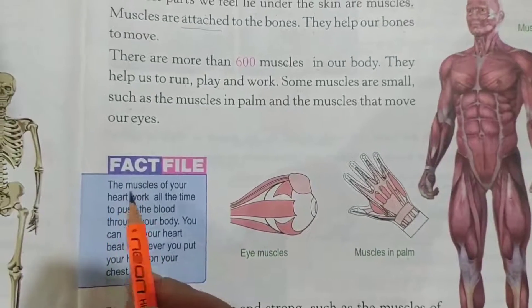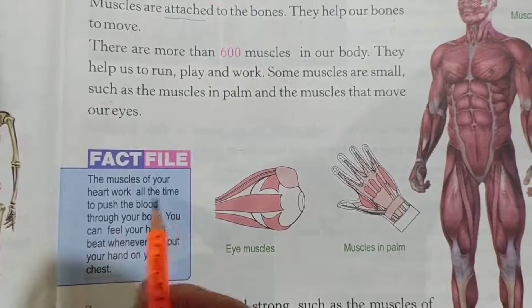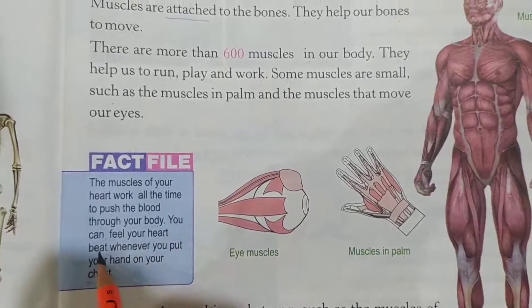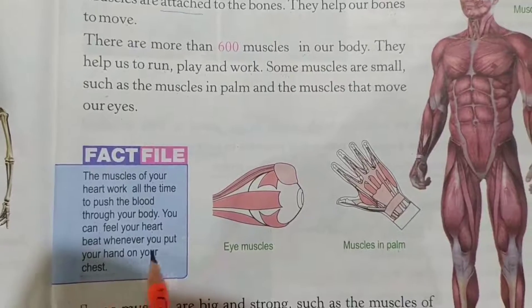Fact file. The muscles of your heart work all the time to push the blood through your body. You can feel your heartbeat whenever you put your hand on your chest.